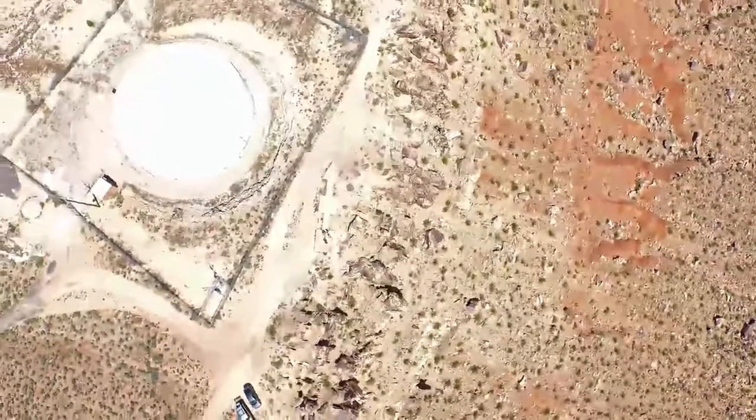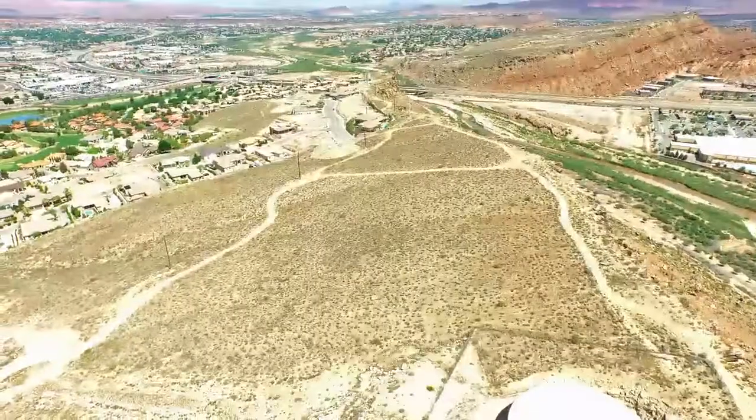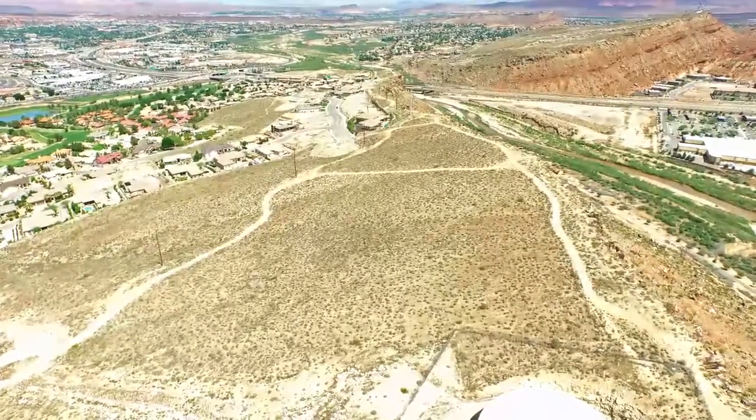There are four of these in Washington County. There's one here, one in Washington, another one by Quill Creek Reservoir, and there's one more they haven't found. We have an expert — let's bring him in.